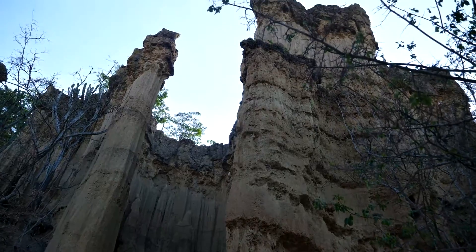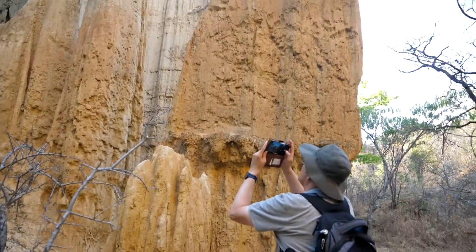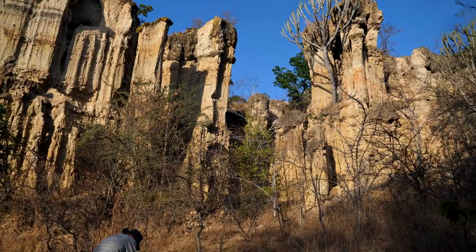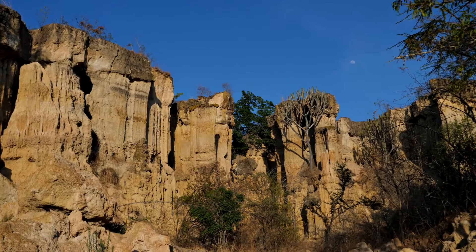These abstract figures are subjects worth studying to researchers and wonders worth gazing at for tourists. Some of these pillars have congregated to form an illusion of an ancient city.